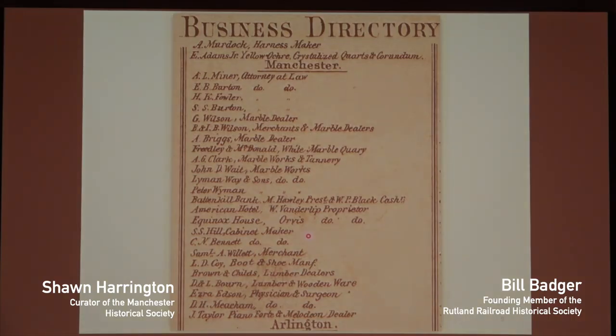By 1856 you can see that the business directory from the map that was printed shows all the attorneys — Mr. Minor, Mr. Burton, Mr. Fowler — they were all in the village. Then we get down to all the marble dealers and manufacturers — these were all down in the centre: Gilman Wilson, Isaac Wilson his son, Freedley McDonald and White. If anybody's ever been up to Freedley Quarry up in Dorset, that's the same Freedleys. Augustus Clark — he and his father really had their hands in every part of business going on at Factory Point. Pete Wyman — there are still some Wymans walking amongst us. The hotels — Vanderlip's Hotel and the Equinox — were in the village. It's neat to look at all the different businesses listed in 1856.